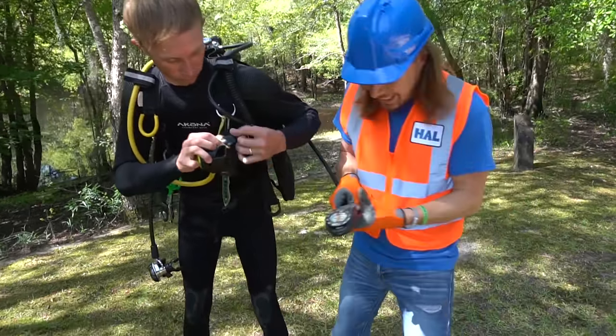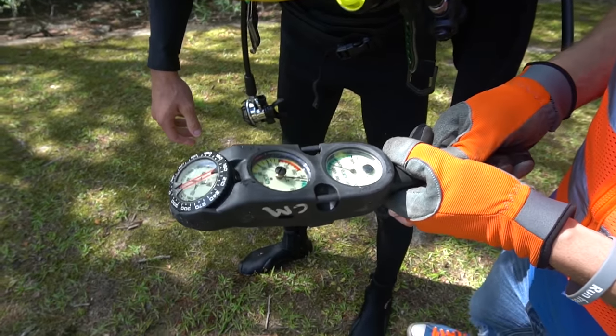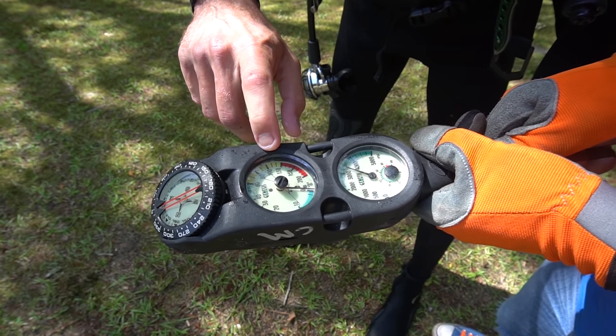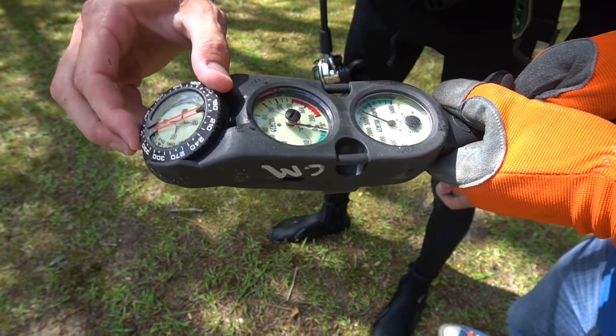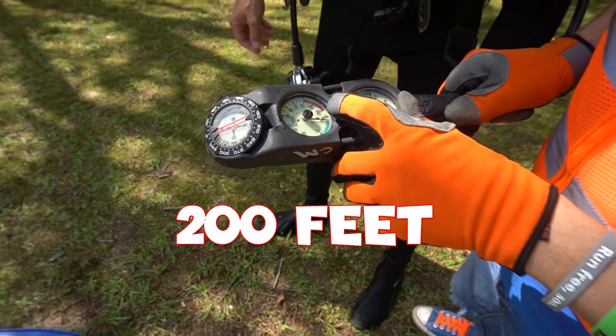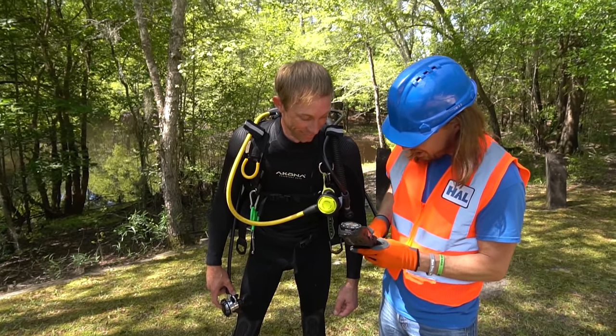Check out these gauges — that tells you how much air you got, that tells you how deep you're going to go, and that's your compass. It says you can go 200 feet — we're not going to do that! That's way down in the water.